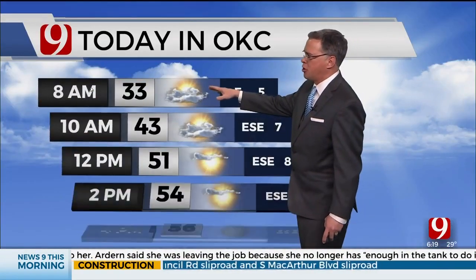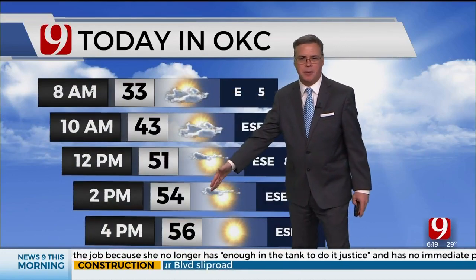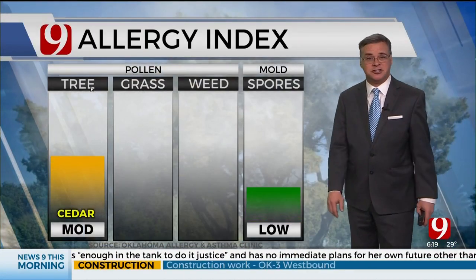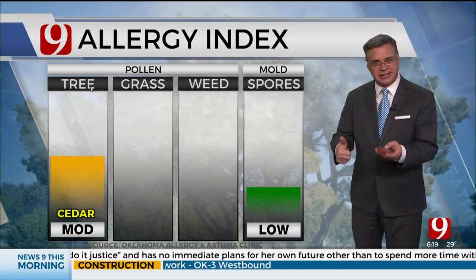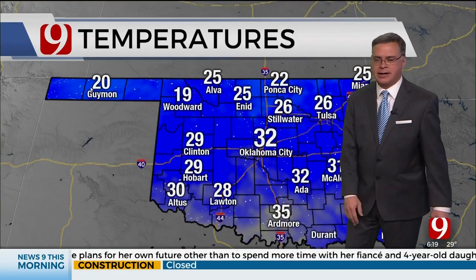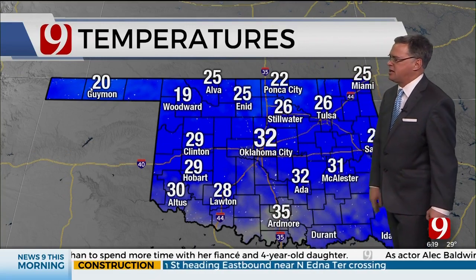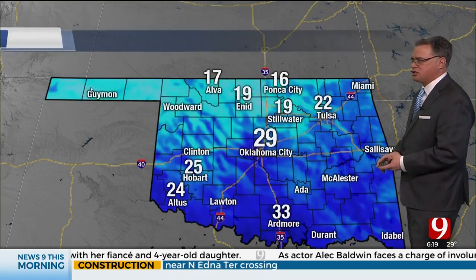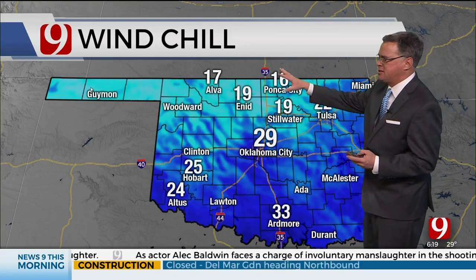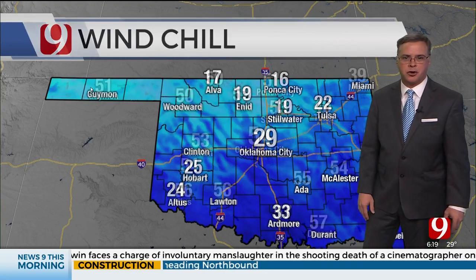Our weather today looks great — got some sunshine on the way, a few clouds this morning, sunshine through the afternoon, and temperatures rebounding up in the 50s here later today. Are you feeling your allergies today? We're monitoring that allergy count because cedar pollen starts to kick back in this time of year. It is reporting in the moderate category. It's cold this morning: 19 currently in Woodward, 32 in OKC, 35 in Ardmore. Winds are pretty light, so wind chill is not a major issue, but you may feel some wind chills in the teens across parts of northern Oklahoma, and 20s elsewhere to start this morning.